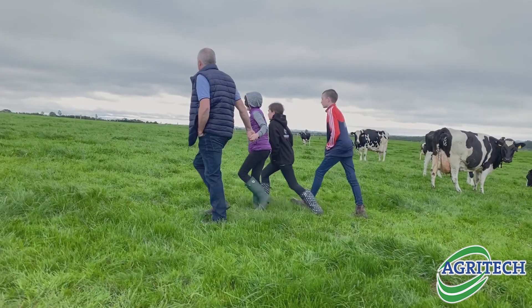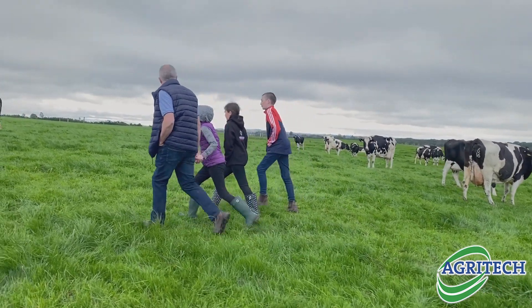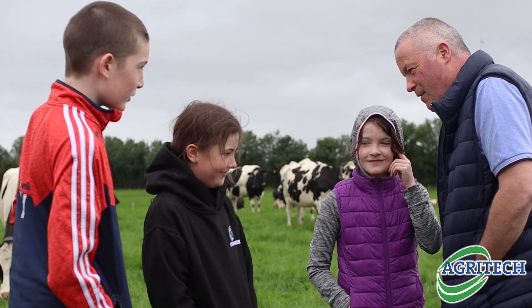My name is Enda Doran. I'm a dairy farmer from outside Bannon Slough in the south of Roscommon. Here we run a spring calving herd on a grass-based system consisting of 140 cows of a British Friesian Holstein cross.